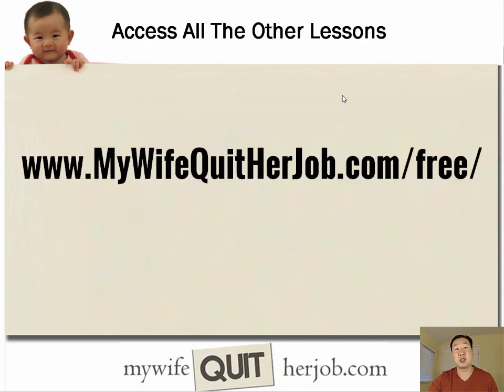In case you missed all the other lessons, you can sign up and get all of them over at mywifequitterjob.com/free.